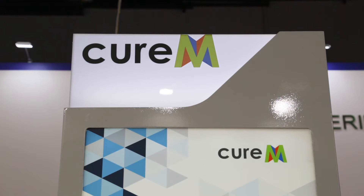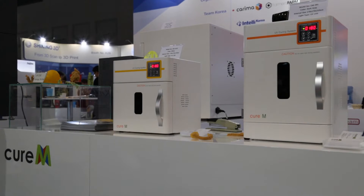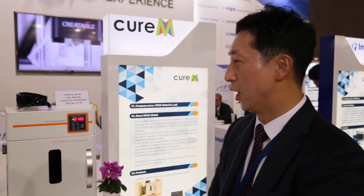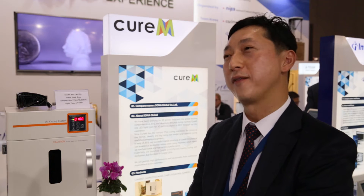Our company mainly produces a post-curing machine. After 3D printing, to reach more polymer composite strength and hardness, it needs further curing. We have four models: one is for jewelry, another is for dental, and there is a big size model and one for new materials.